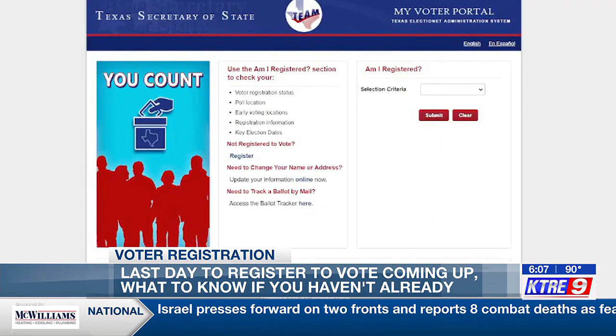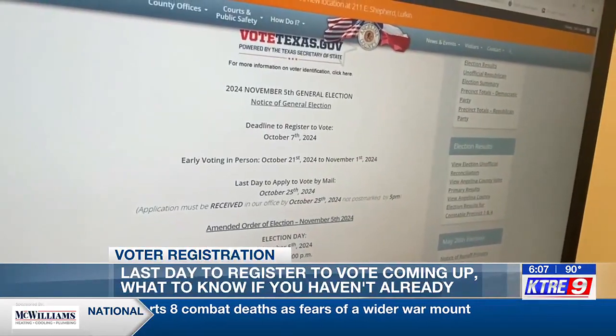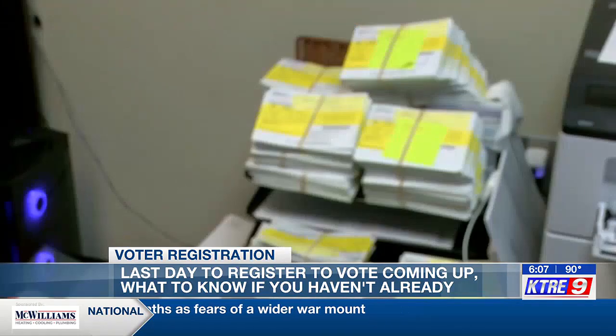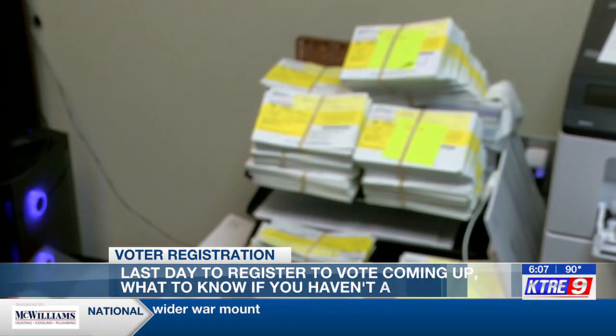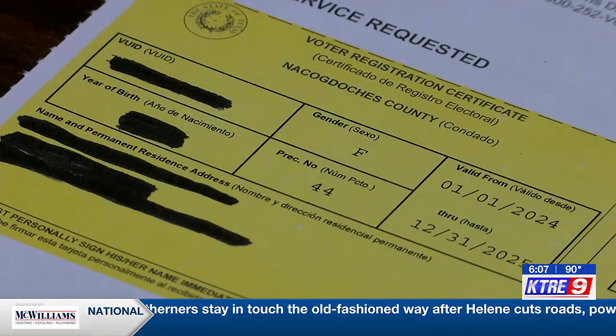In Angelina County, Jordan says out of over 50,000 registered voters, almost 5,000 of those are on suspense, meaning those registration cards came back due to errors. So it's always good to check. If you're not sure whether you registered or not, it's best to be safe.